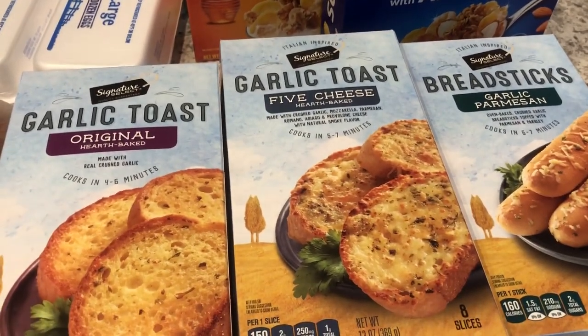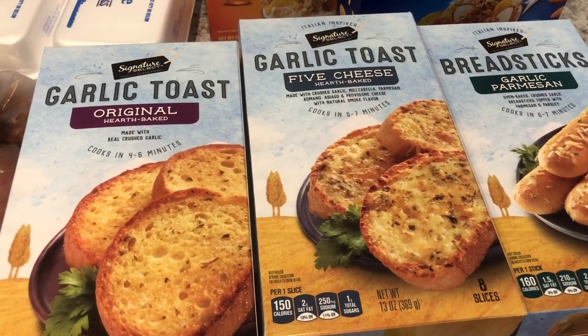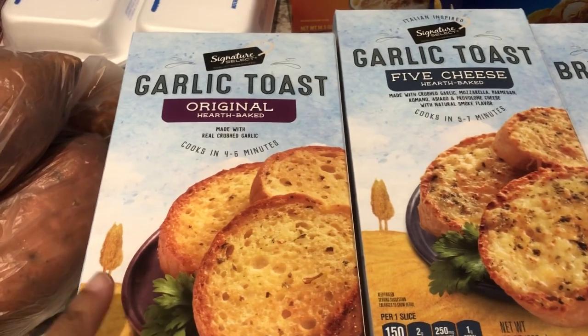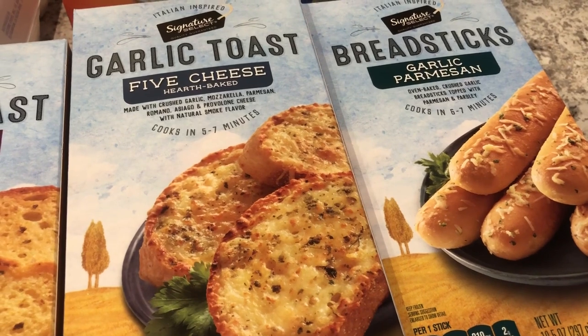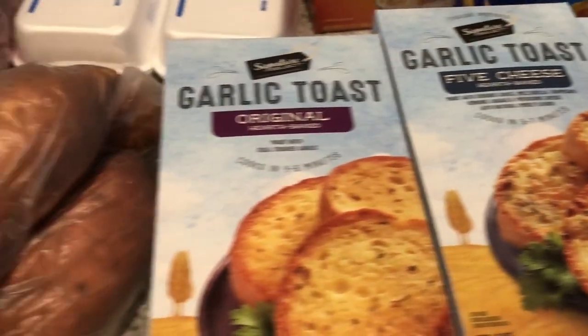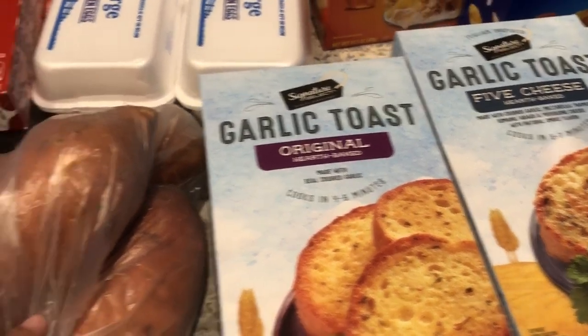I picked up my favorite garlic toast. I have been out of this garlic toast for a while so I got the original, the five cheese, and the breadsticks — those are going to be new for us. Gonna be having pasta coming up in some of our dinners and I really like garlic bread with my pasta.